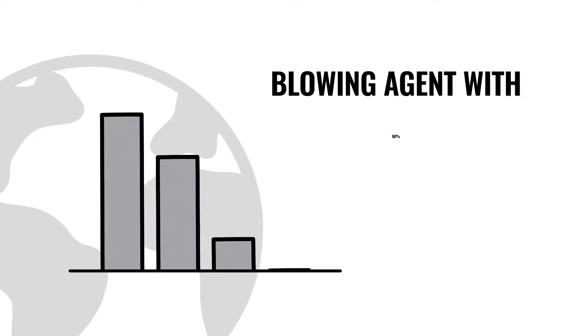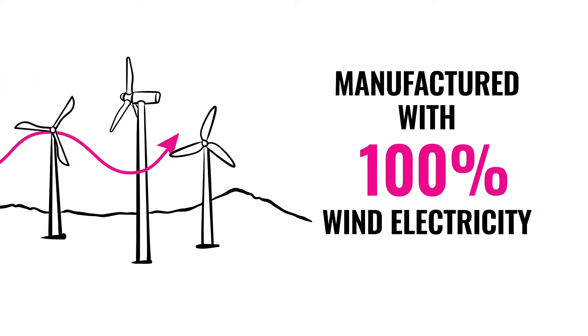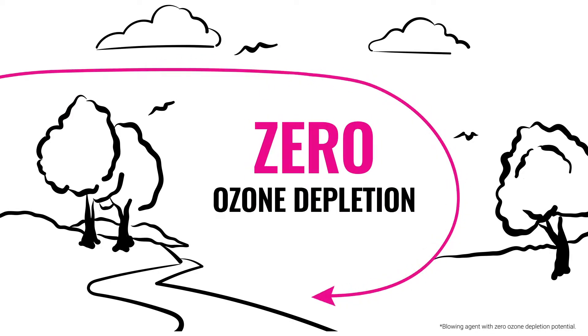FOMULAR NGX is produced with a new Blowing Agent blend, which has a 90% lower global warming potential, or GWP. It's made with 100% wind electricity and has zero ozone depletion potential.